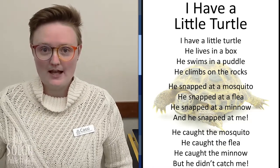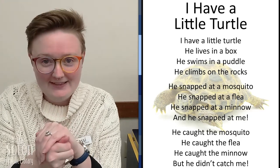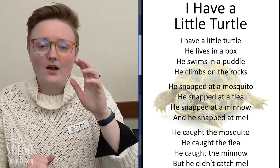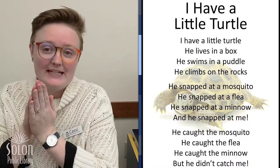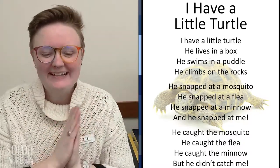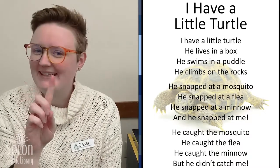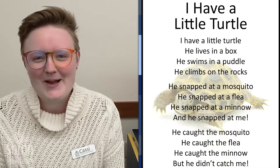Now that you know it, we're going to do it one more time. Are you ready? Get your turtles ready. I have a little turtle. He lives in a box. He swims in a puddle and climbs on the rocks. He snapped at a mosquito. He snapped at a flea. He snapped at a minnow and he snapped at me. He caught the mosquito. He caught the flea. He caught the minnow, but he didn't catch me. Good job friends.